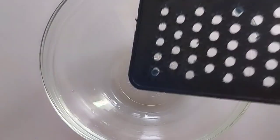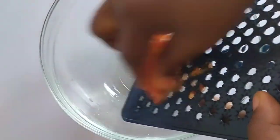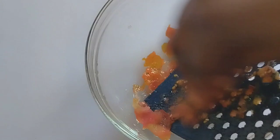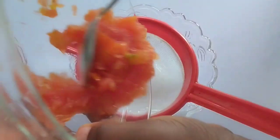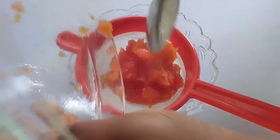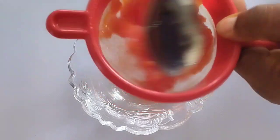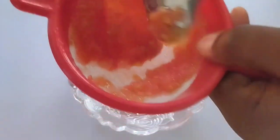Wash your tomato — I did that off camera — then grate it or blend it. All we want from this is the juice. I actually used two tomatoes because mine are small, but if you have a bigger tomato you can use one. When you are done grating or blending, transfer into a strainer and use your spoon to press out the juice. Tomato juice helps to remove dark spots and discoloration from your skin.